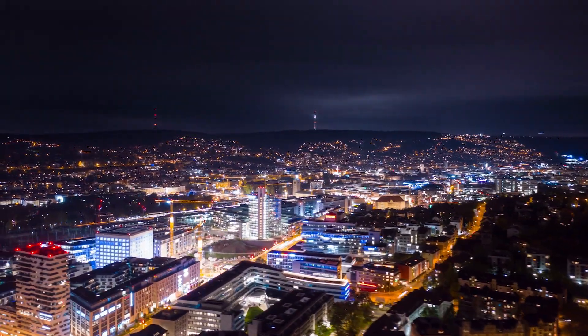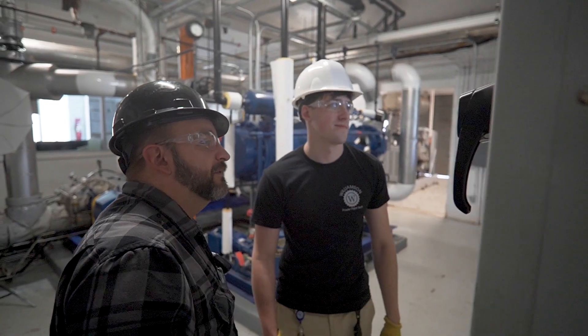Everybody needs power. Where does power come from? You come in here not knowing anything about a power plant. After a year here, you're actually running the plant.